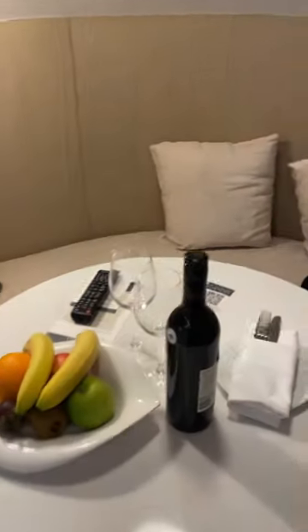As for the room, I stayed in the newly renovated King Room — it was amazing. The bed was comfortable and the bathroom had all the amenities that one will need during their stay. Also, I got the welcome fruit basket and a bottle of wine.